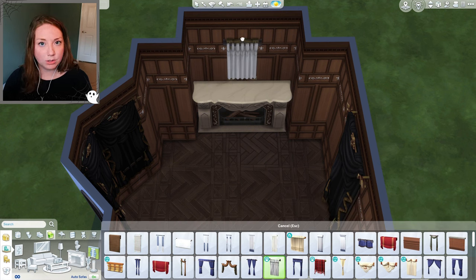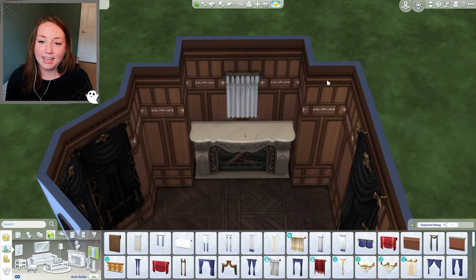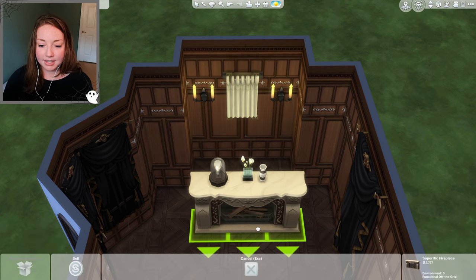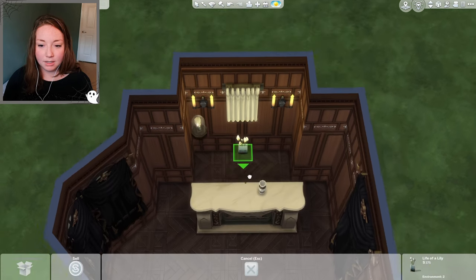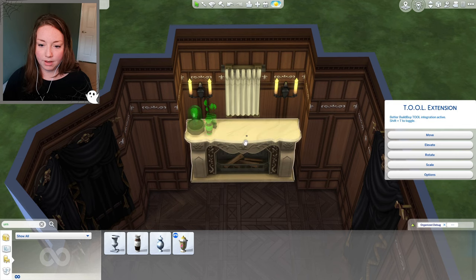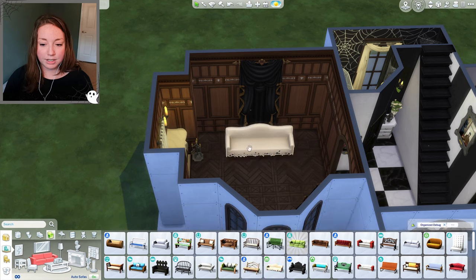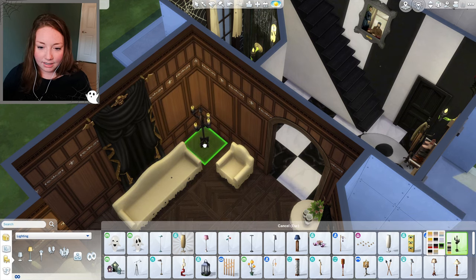I'll use the Cats and Dogs curtain to make it look like someone has covered up the mirror. It looks like the house did have some decorations in a few pictures, so I'll put just a few on the fireplace. For the furniture, I think we should have sheets draped over things, so we'll go with the spooky stuff furniture. I feel like I need to go with candlelight.